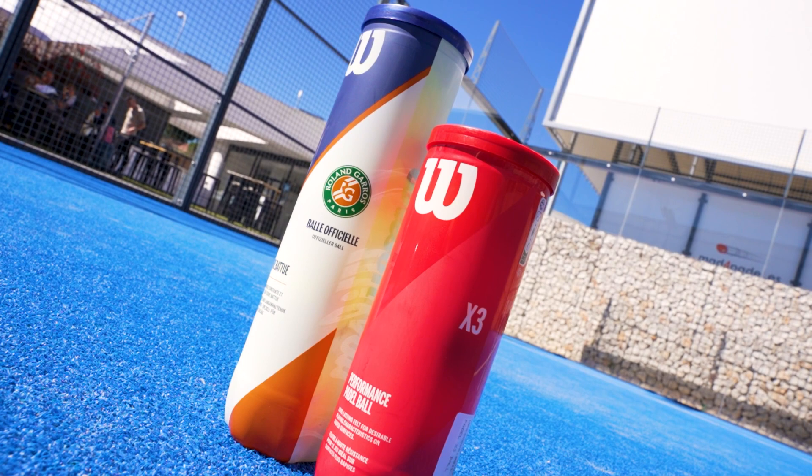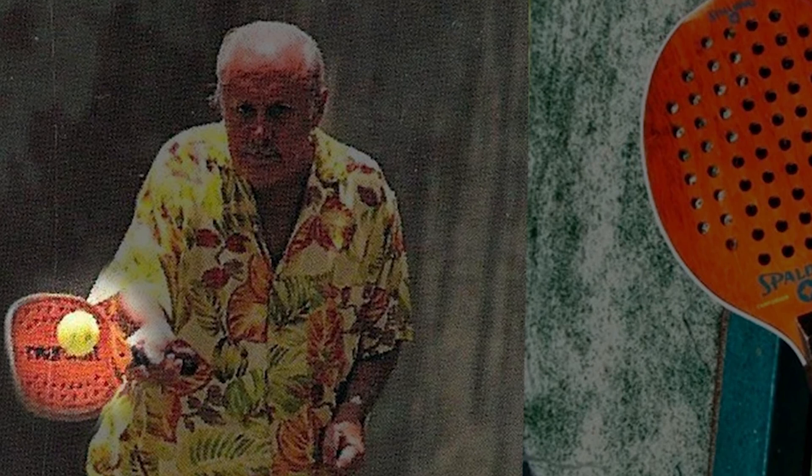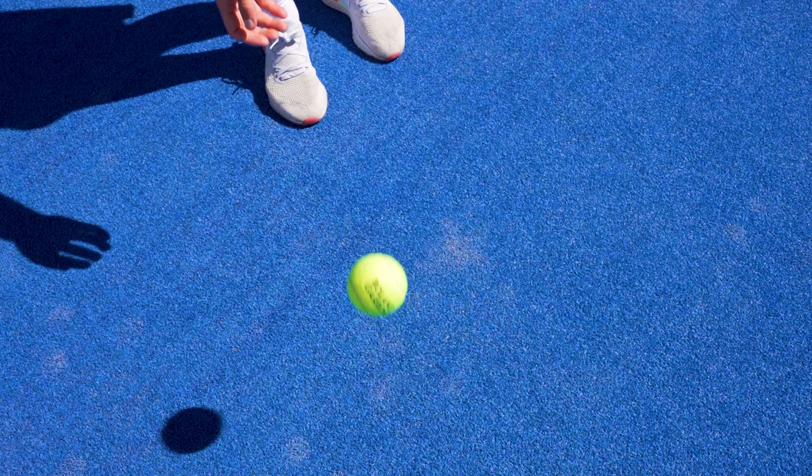The price between both kinds of balls is almost the same, so don't worry about that. However, a paddle ball is quite different from a tennis ball, but this was not always the case. When paddle was created in 1969, the founder Enrique Corcuera tried to play with different kinds of balls, and the tennis balls worked better for him. So at the beginning, the balls used to play paddle were tennis balls.